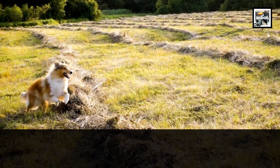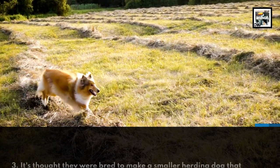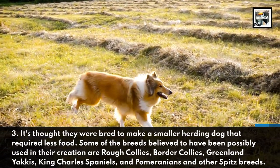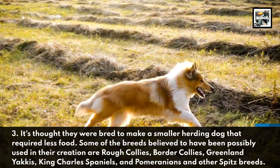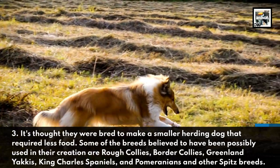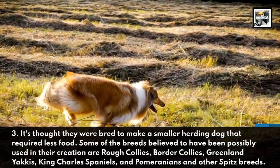It's thought they were bred to make a smaller herding dog that required less food. Some of the breeds believed to have been possibly used in their creation are Rough Collies, Border Collies, Greenland Yaquis, King Charles Spaniels, and Pomeranians and other Spitz breeds.